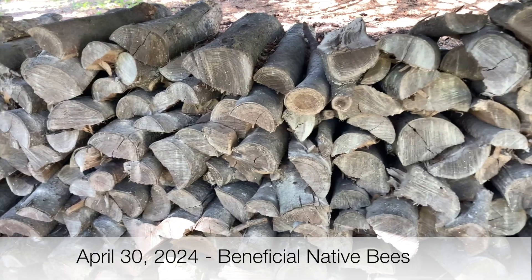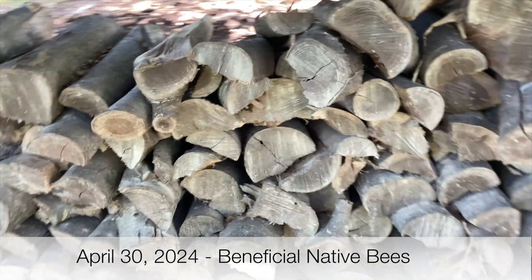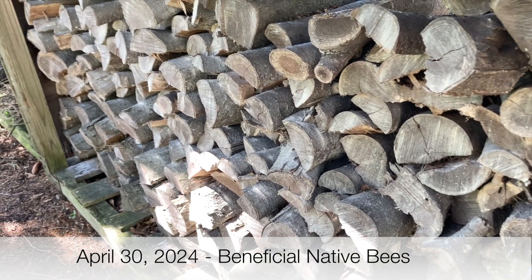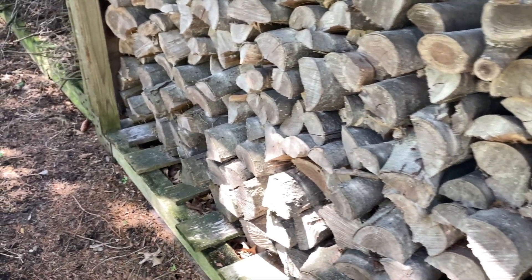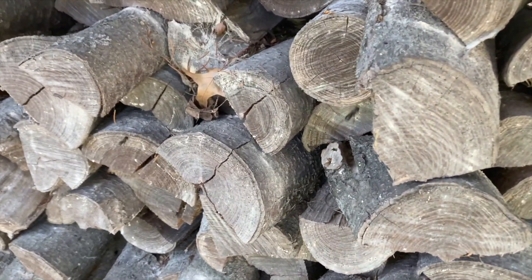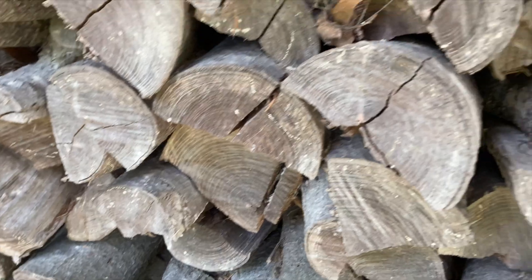Welcome to the Green Wasp Removal YouTube channel. In this episode, we respond to a local residence here in northeast Indiana to inspect a wood pile that seemed to have a swarm of bees around it. The property owner called us to assess the situation in case there was any danger to people in the area. This footage was filmed on April 30th, 2024.